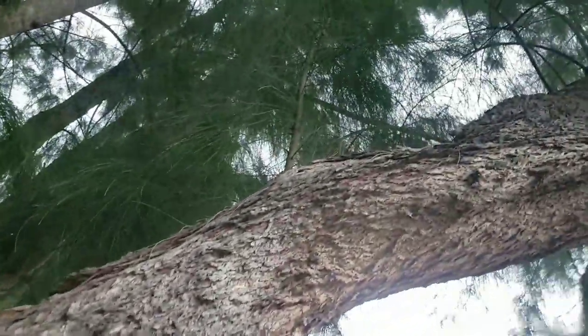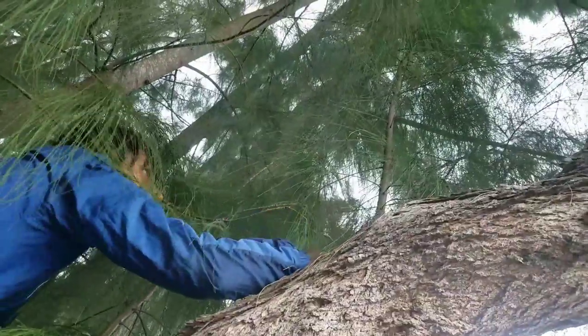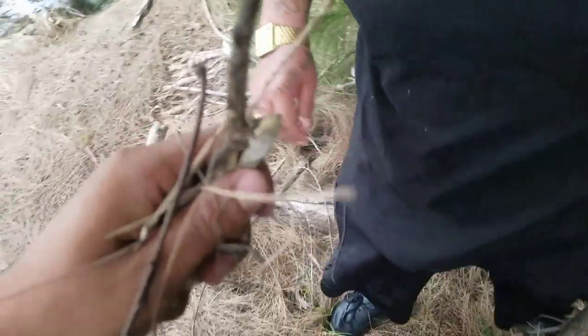All right guys, we're with David the Herp right now. We see a baby Basilisk, dude. You can get him. Just swing your arm at him, bro. Grab him, grab him. Getting ready to take off, bro. Got him.